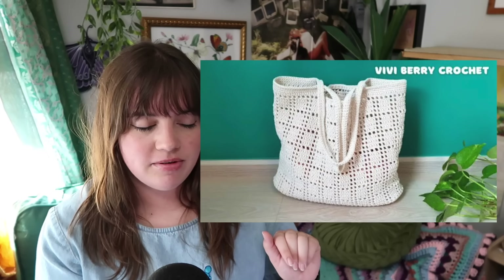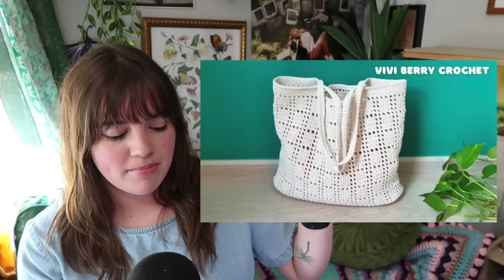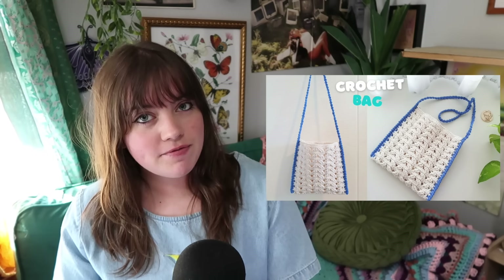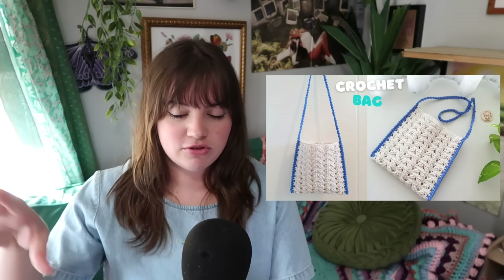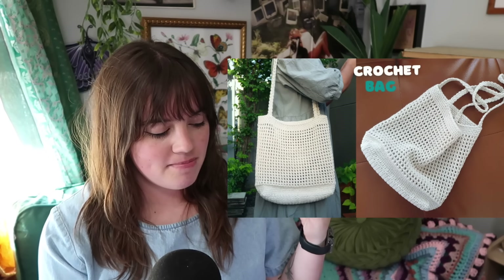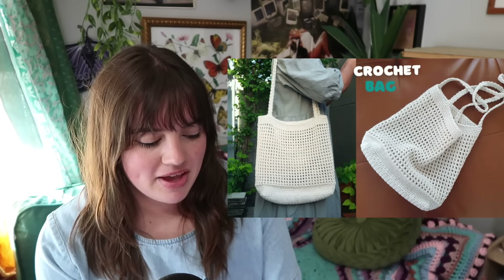There's a beginner tote bag and a basic tote bag option as well. The Marletto market bag has a fun take and probably fits the aesthetic a little more than the other market bags. There's also the Vivi Berry crochet video tutorial market bag, and her mini sling bag — similar to the phone bag but holds your wallet and keys. Finally, there's a really cute minimal net tote bag with a solid bottom.